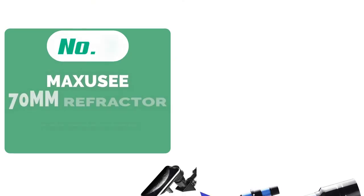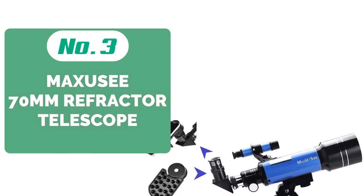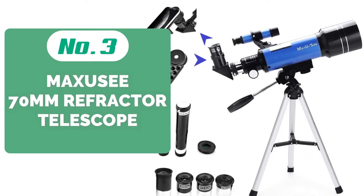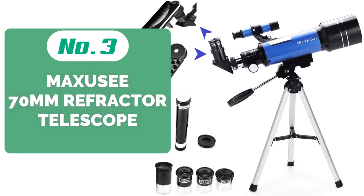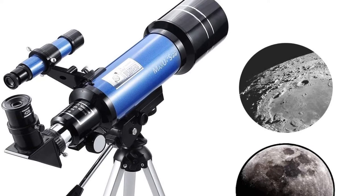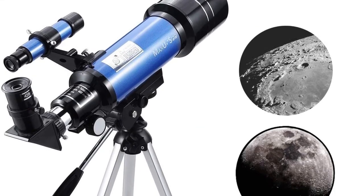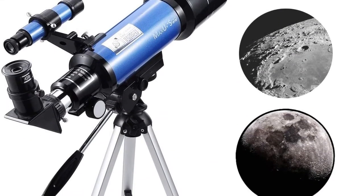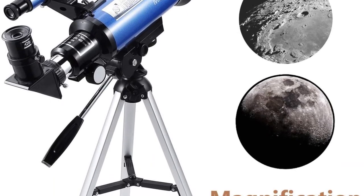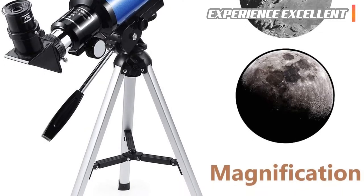At number 3 on our list is the Max UC 70mm Refractor Telescope. It is one of the best budget telescopes on our list. While it doesn't top the list in features, it does provide an excellent, budget-friendly option for beginner astronomers. The 70mm aperture and 400mm focal length is relatively standard and matches other devices on our list.